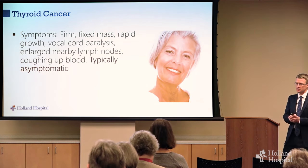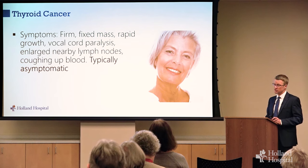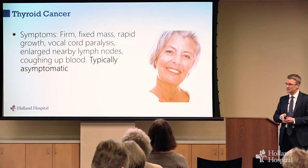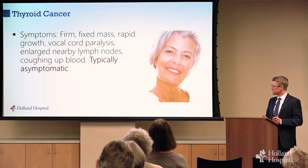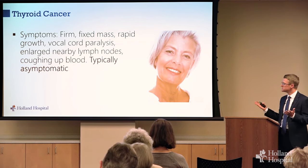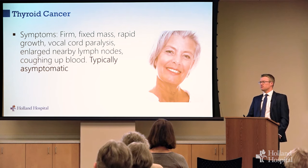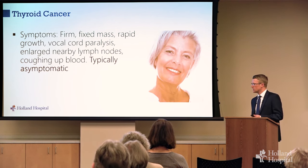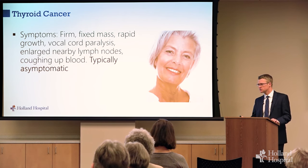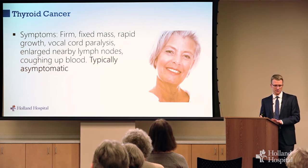You can have symptoms of thyroid cancer — a firm, rapidly growing mass that doesn't move compared to surrounding tissue is very concerning. Dramatic change in your voice, a vocal cord that isn't moving, coughing up blood, or big nearby lymph nodes are all ominous. But most people feel fine. A very common symptom we see is people feeling like there's a lump in their throat or something when they swallow — that's usually caused by chronic throat irritation from nasal drainage or acid reflux, and is not at all a common symptom of thyroid cancer.